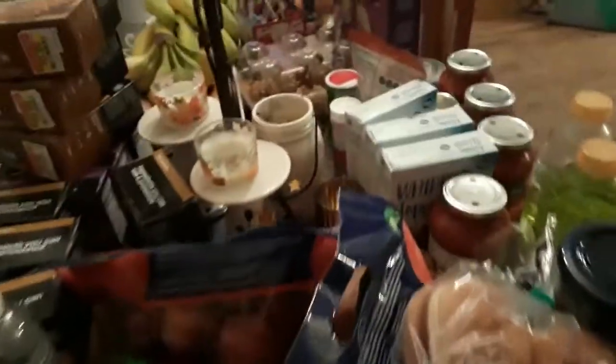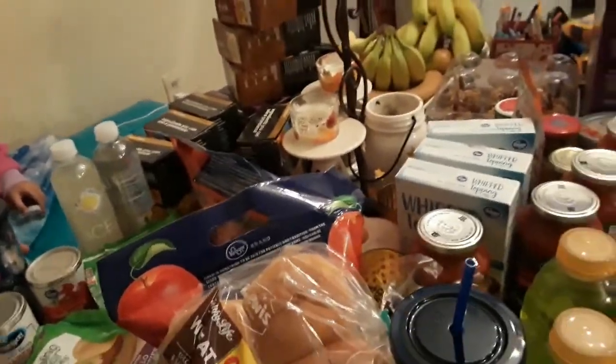Good morning everybody. I have a little Kroger haul to show you. I got some really good deals this morning.